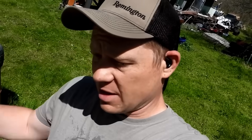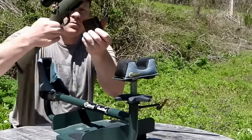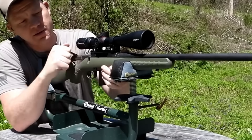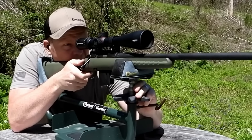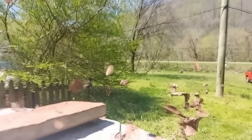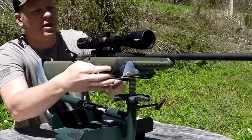Let's do the same thing — same size piece of clay — grab the Grendel and sling it. Here we go, same thing except with the 6.5 Grendel on the clay. I think I like this Grendel better than I like this Creedmoor, but let's see what happens. That stuff had some hang time on it too! Let's go check it out and see what happened.